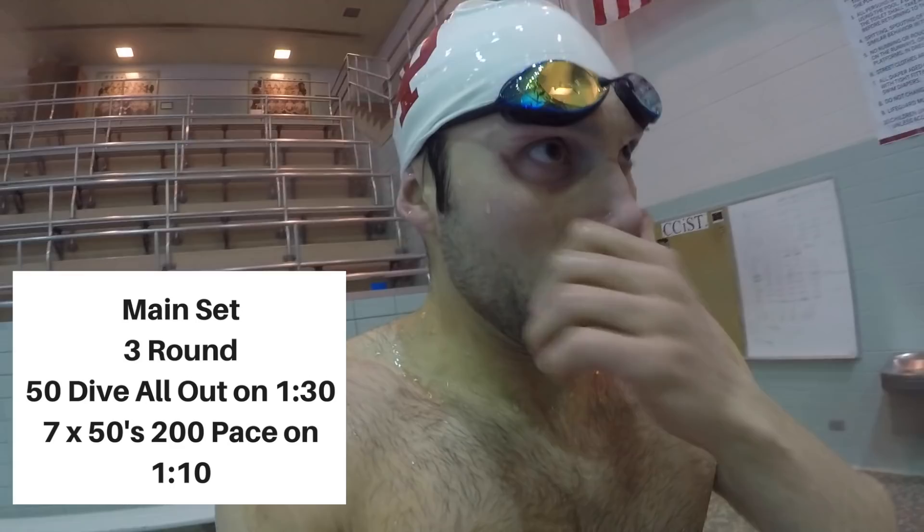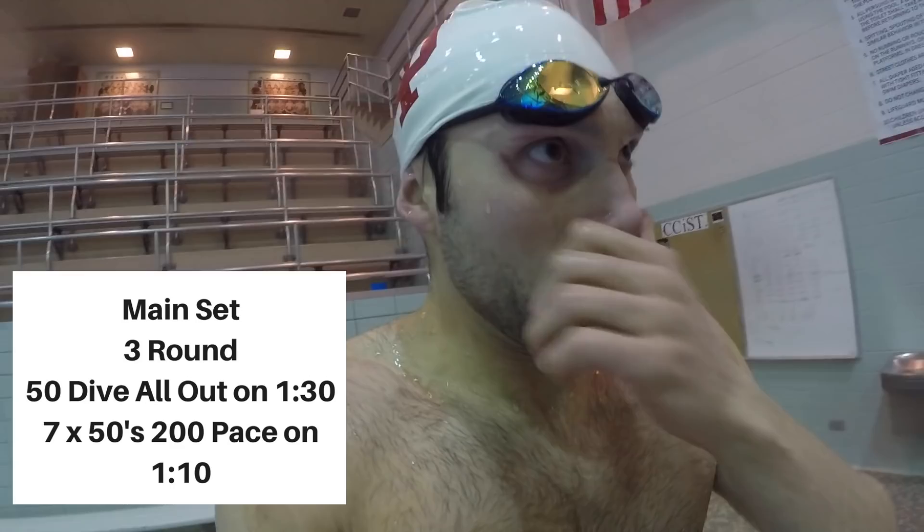We're about to start round two. This set is three rounds of a broken 400 IM if you're an IMer: 50 all-out from the blocks from a dive, then 750s basically at 200 pace on 1:10. We're about to do round two. One hour later.